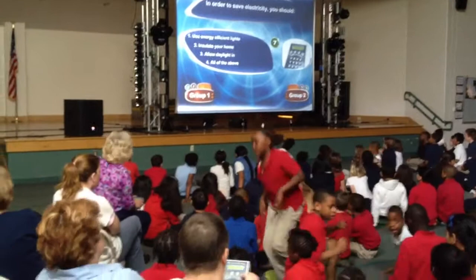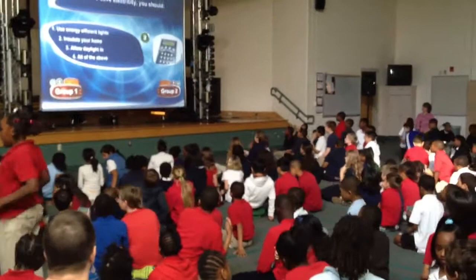For electricity, you should use energy efficient lights. Insulate your home, and allow daylight on all of the above.